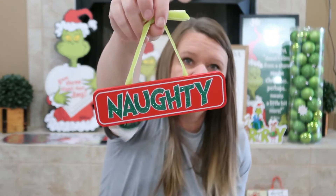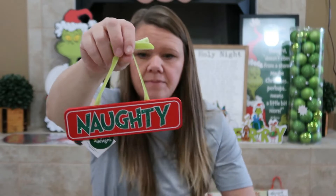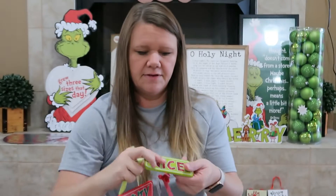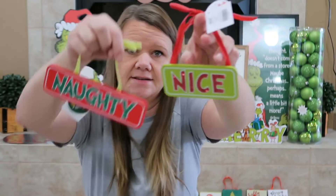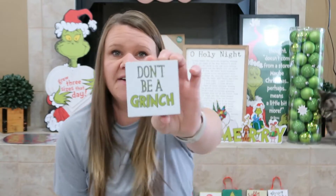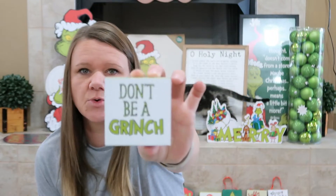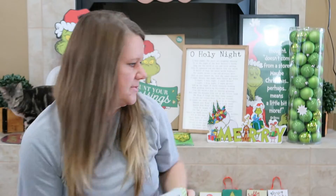Then this one was $9.99. We got a 'Naughty' son one — that was $8.99, 50% off. And then a 'Nice' one that was also $8.99, 50% off. Then Heather got this for her desk at school — it says 'Don't Be a Grinch' — and that was $6.99, 50% off.